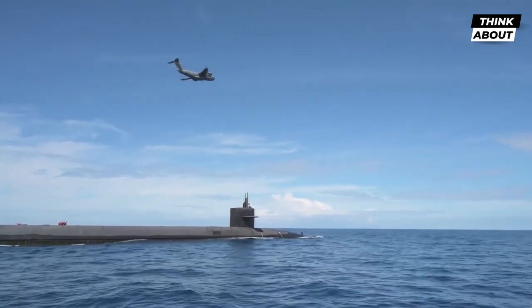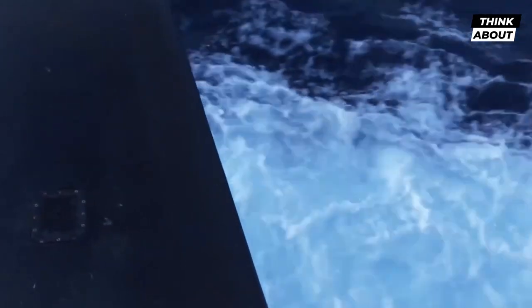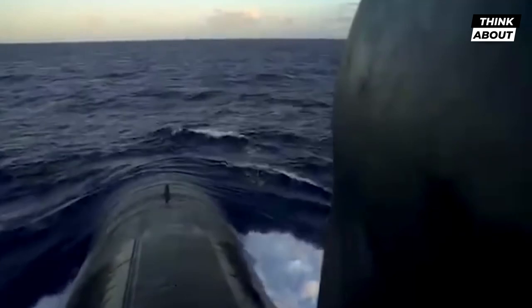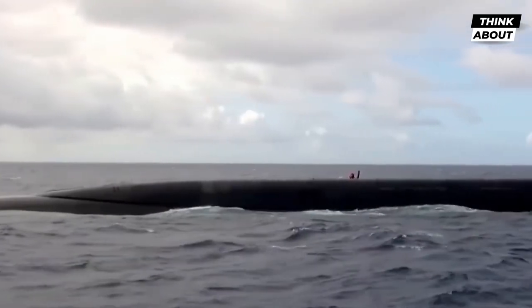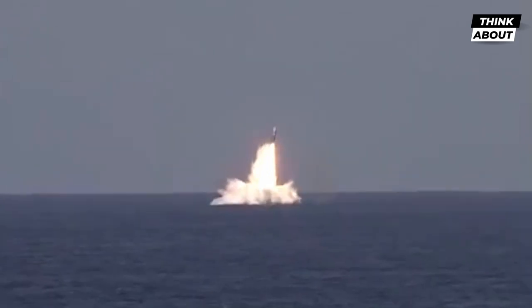In addition to its missile armament, the Ohio-class submarines are also equipped with four 533-millimeter torpedo tubes, capable of launching MK-48 torpedoes, Harpoon missiles, and Tomahawk cruise missiles. This gives the submarine a wide range of options for engaging enemy ships and submarines, as well as land-based targets.